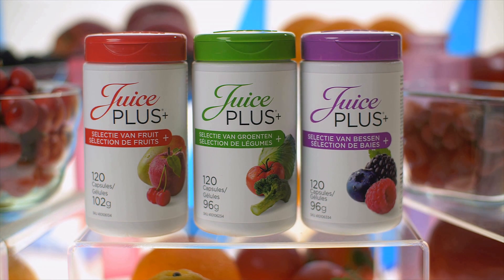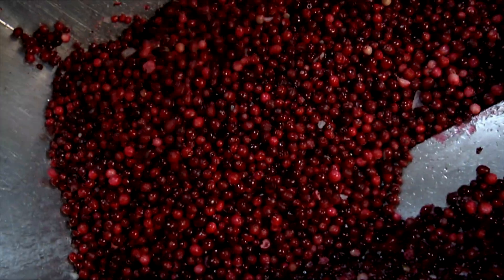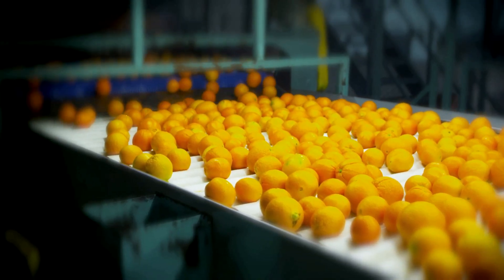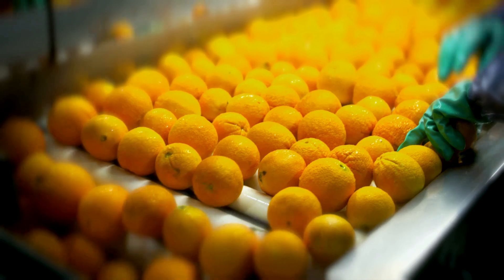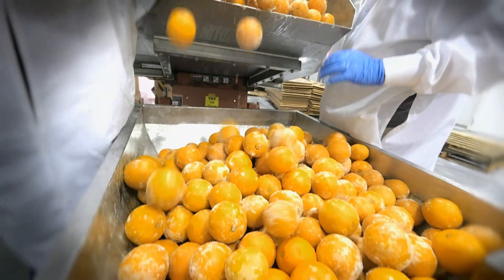When Juice Plus is looking for nutritional quality, color is very important. Most people associate a dark red cranberry as a sign of the ripeness of that fruit. Freshness is very important. There's a very short amount of time from when they're harvested to when they're frozen, locking in the freshness and nutrients.